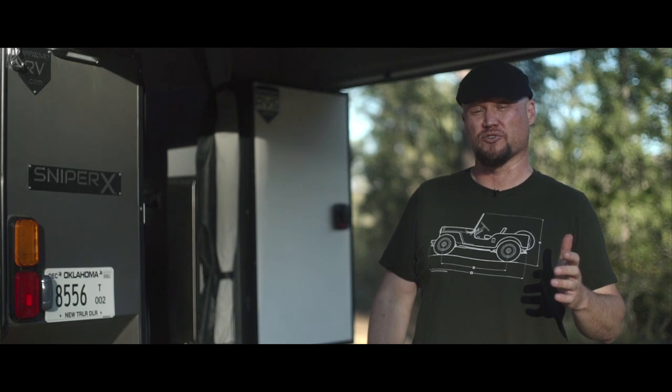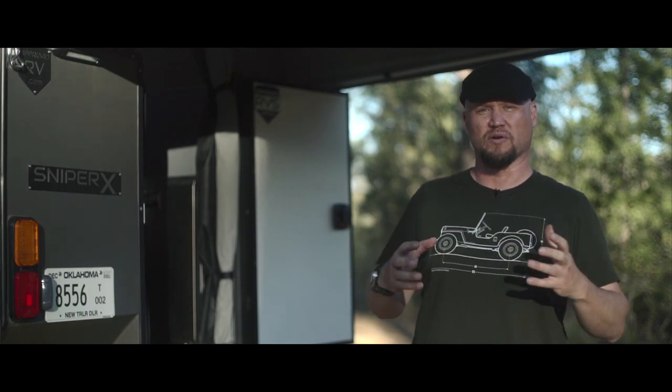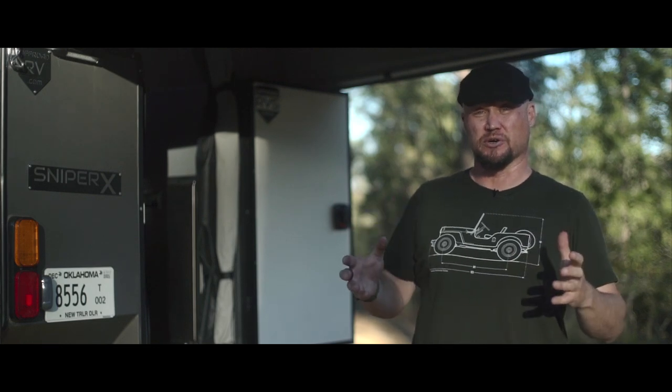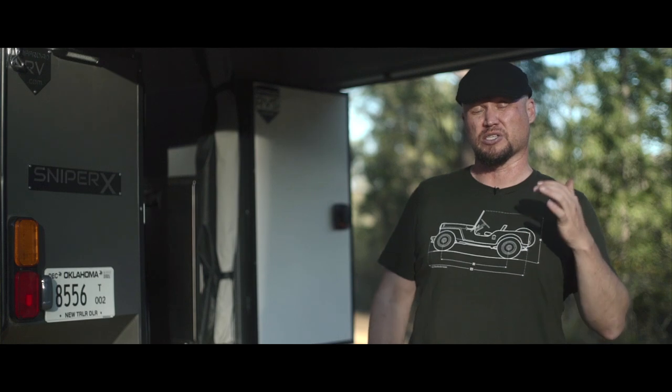The cons on this trailer are actually very few. This unit is clearly well thought out and designed by people who spend a lot of time in the backcountry. With two people the interior space can get a little cramped, but to have that much interior space in such a small trailer is very unique. It also does not have an adjustable suspension, so leveling from left to right can take some time. Overall this trailer is excellent, but it is worth noting that it does cost $40,000 US dollars — as much as a tow vehicle. For more information, go to offroadrv.com and look up their Sniper X.